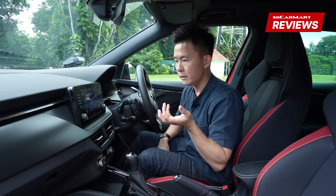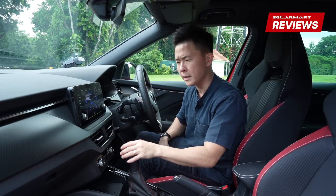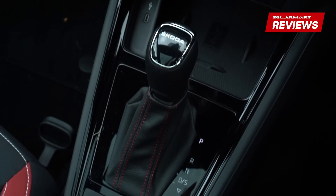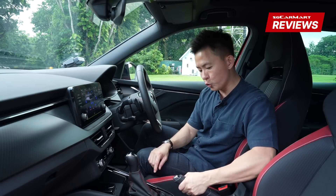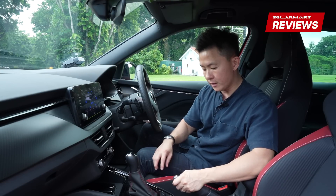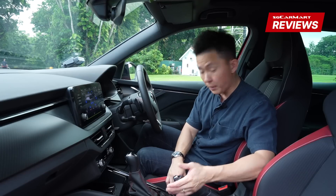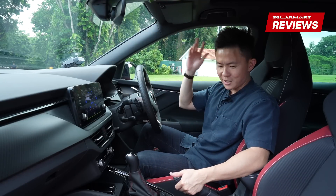It clears up the buttons, but these are the things you meddle with on a daily basis and they should be physical controls. Below that you get two USB-C ports, wireless charging, a gear lever, a start-stop button, and driving modes. You also get an old-school traditional handbrake, which means you no longer get auto-hold — though the advantage is you can try doing drifts and skids with it, I guess.